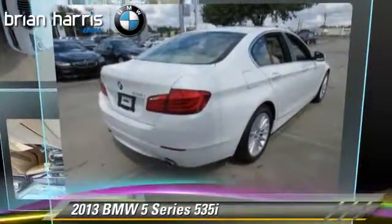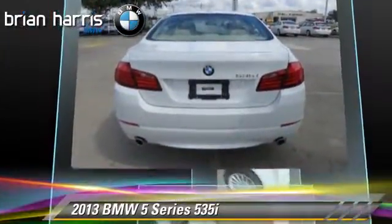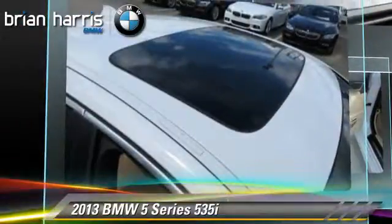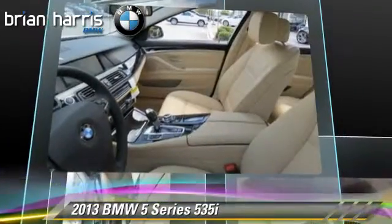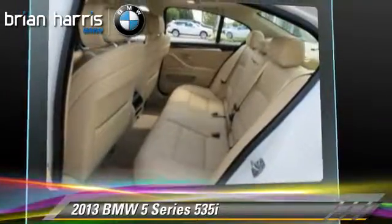The 2013 BMW 535i, powered by a turbo 3.0-liter six-cylinder engine with an automatic transmission. This vehicle, with fewer than 5,000 miles on the odometer, is well equipped. This BMW features parking sensors, heated power mirrors, and rain-sensing wipers.